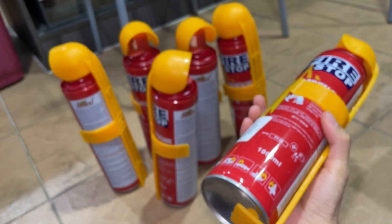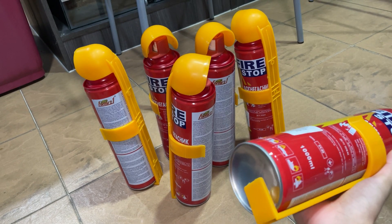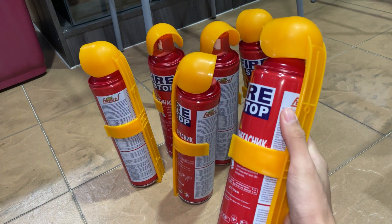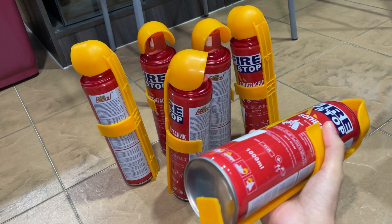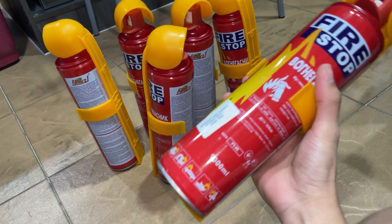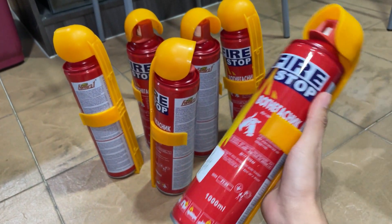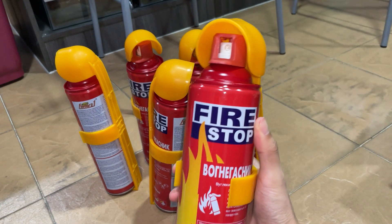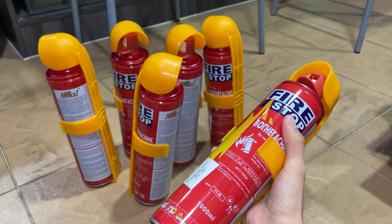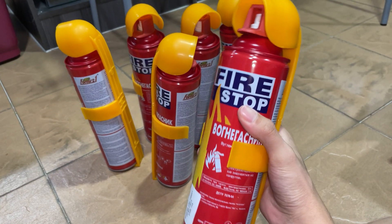I've seen the reviews on this listing and so far it's mostly five-star reviews, maybe one or two single-star reviews. Those negative reviews were just saying the seller didn't ship the item properly and some items were damaged — that's why I'm filming. A lot of reviewers say it actually works. So why not? One dollar, one US dollar — you are not going crazy.